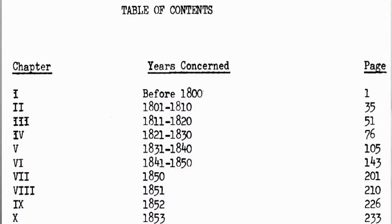Some very useful features in the book include several indexes. First, there is the table of contents.